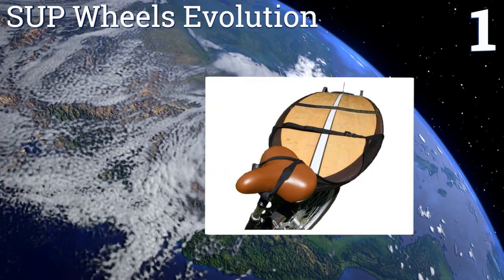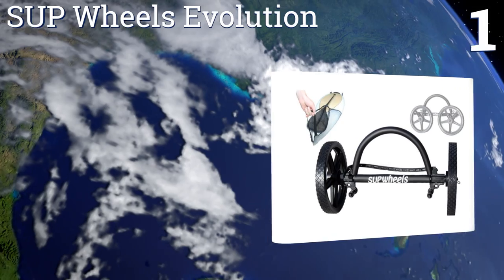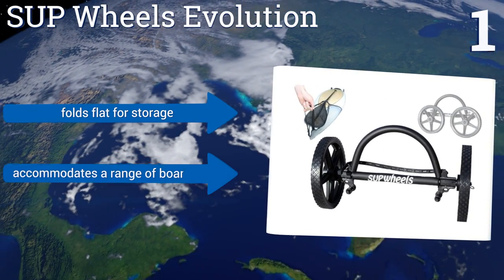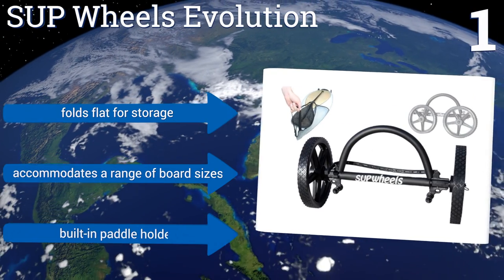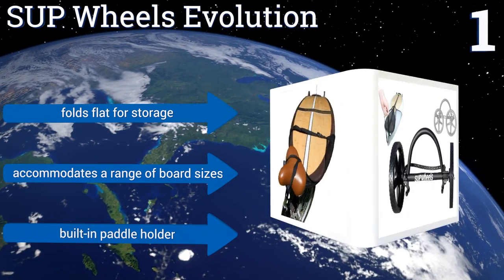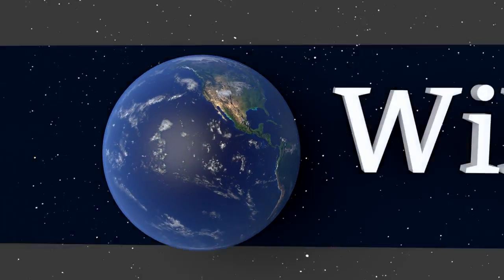Taking the top spot on our list, whether you walk your board to the water or bike it, the SUP Wheels Evolution makes your job a lot easier. The same handle used for pulling it can quickly and easily be slipped over almost any bicycle seat, and the large wheels roll nicely over most surfaces. It folds flat for storage, accommodates a range of board sizes, and includes a built-in paddle holder.